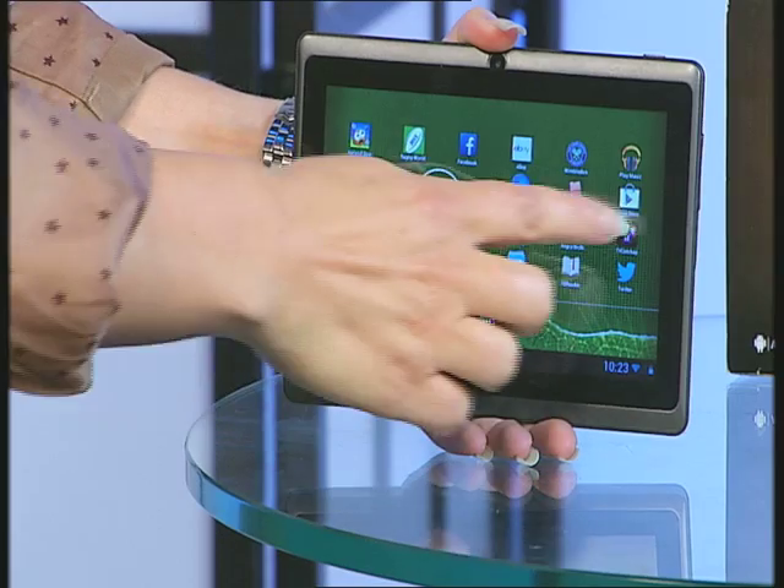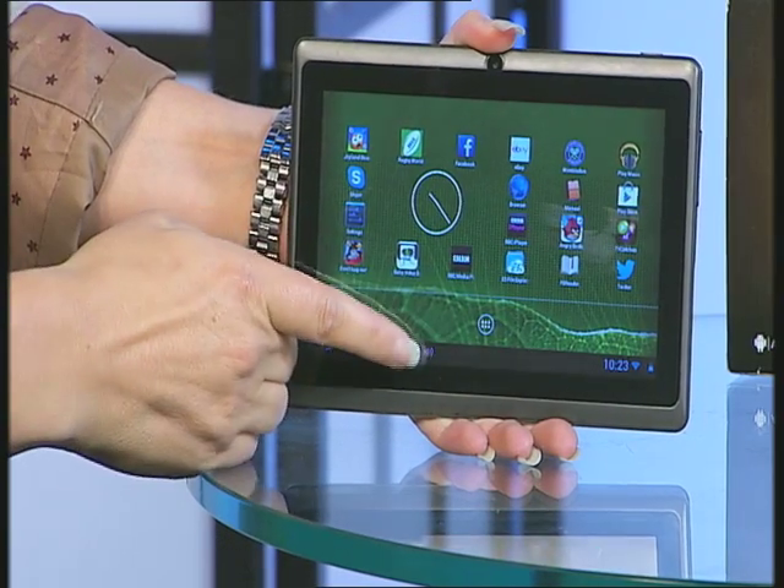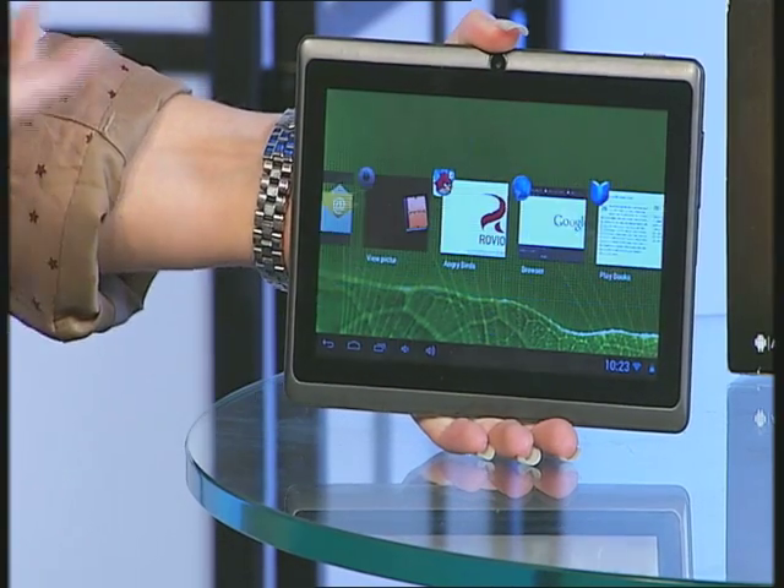One of my favourite features of this tablet is the Android Jellybean operating system. It's the fastest, smoothest version of the operating system yet and it's made the system so much easier to use — whether you're flicking through your applications trying to find one, or you want to use the multitasking bar that's been introduced so you can see where you are throughout the day.